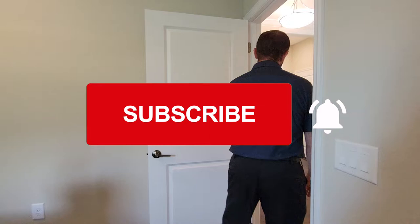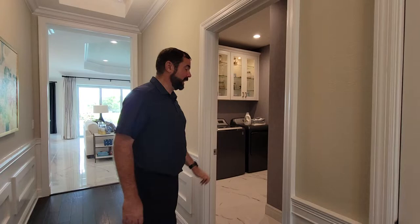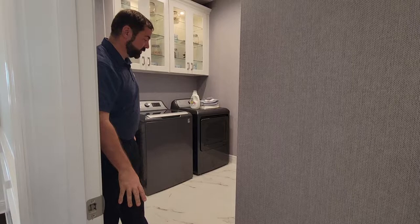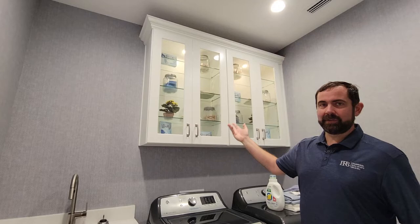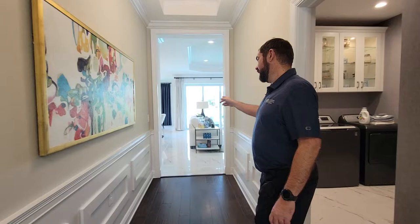Make sure you like and subscribe to our channel if you're thinking about buying a home in Florida — we can definitely help. The next room is the laundry room, featuring amazing wallpaper throughout, porcelain tile, a sink area with cabinet, washer and dryer, and upper cabinets with glass fronts and glass shelves — perfect for displaying your favorite laundry detergent.